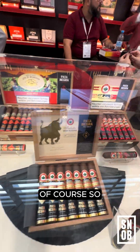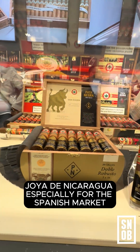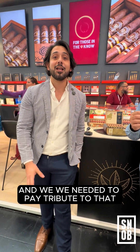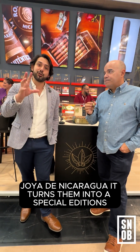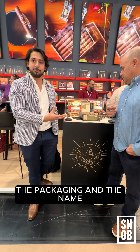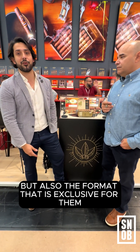Yes, of course. So we decided to release Pata Negra as a platform of Joya de Nicaragua, especially for the Spanish market, since we believe that they are super important to us. Historically, Spain has been always a partner of Joya de Nicaragua, and we needed to pay tribute to that. So what the platform Pata Negra does is take products from the regular portfolio of Joya de Nicaragua and turn them into special editions.